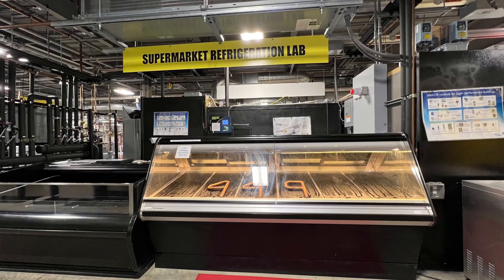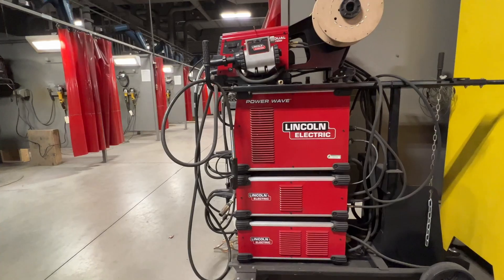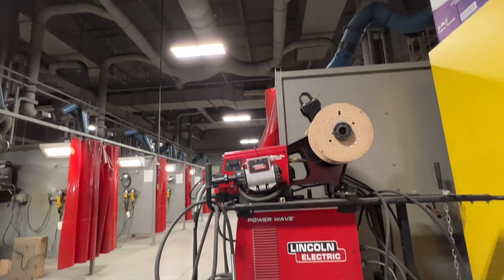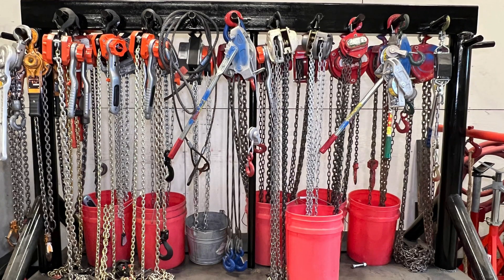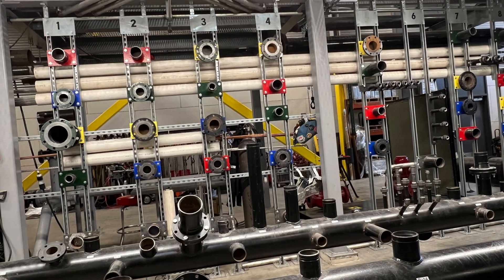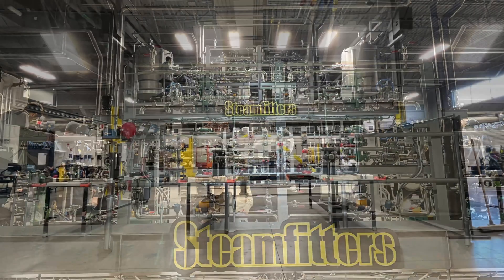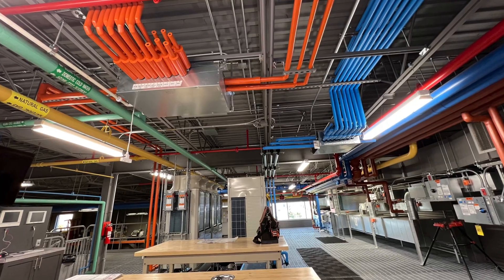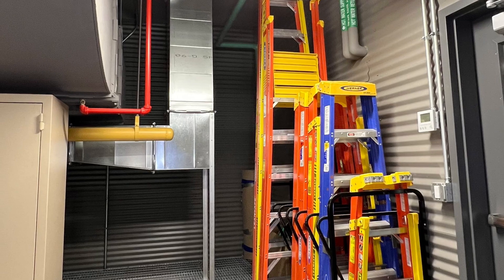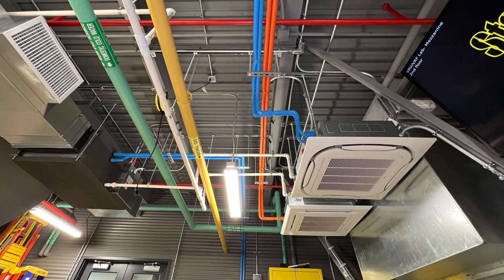They had everything you could possibly want to look at, even R290 and R600A equipment. And about a hundred welding stations. You want to talk about organization — this place is the epitome of HVAC art. You're going to see some amazing photos in here. Every piece that I have seen in this facility just resonates with quality.